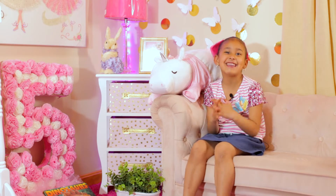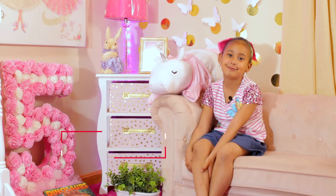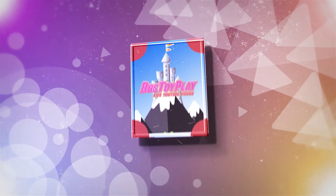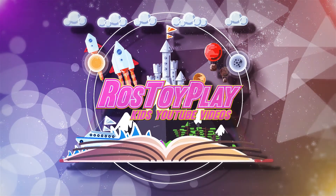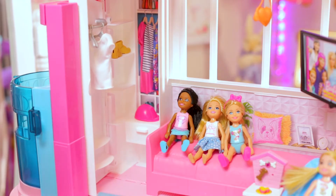Hi everybody, I am back and welcome back to Ross Toy Play. Today we are gonna play with my Barbie house. Now I'm gonna show you the intro — it's very nice. Welcome to Ross Toy Play. Now I'm gonna give you a tour of the house.